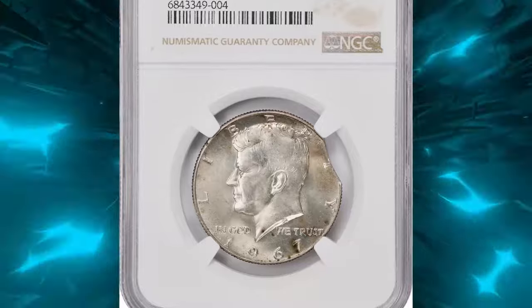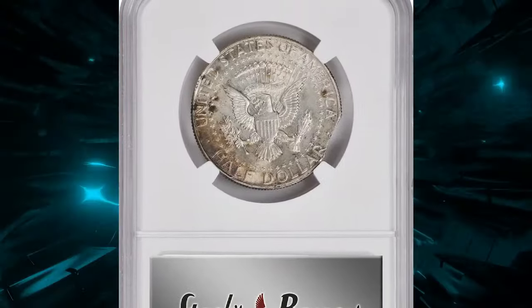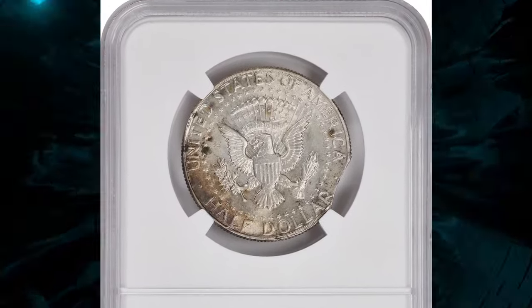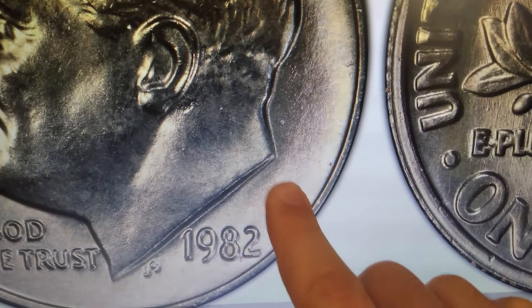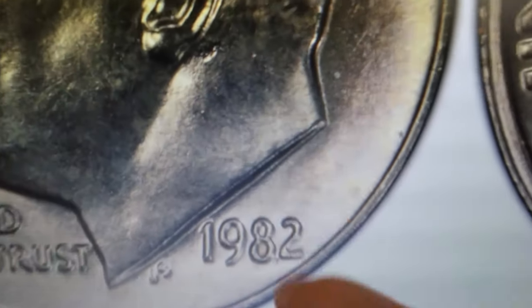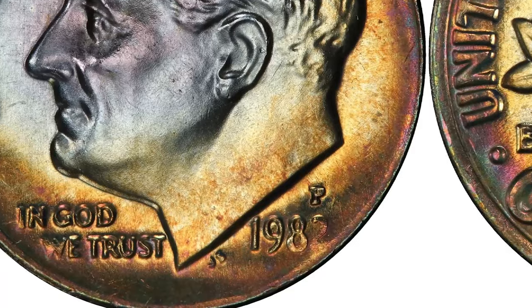Have you ever come across a coin with such a unique error? What would you do if you found one in your pocket change? Share your thoughts and stories in the comments below. Have you ever stumbled upon a 1982 Roosevelt dime without a mint mark? If so, you might be holding a rare and valuable error coin.